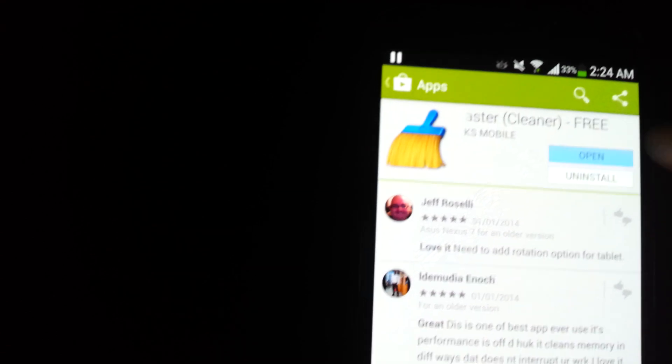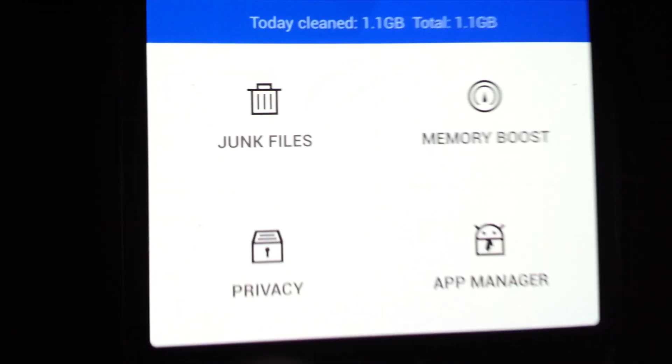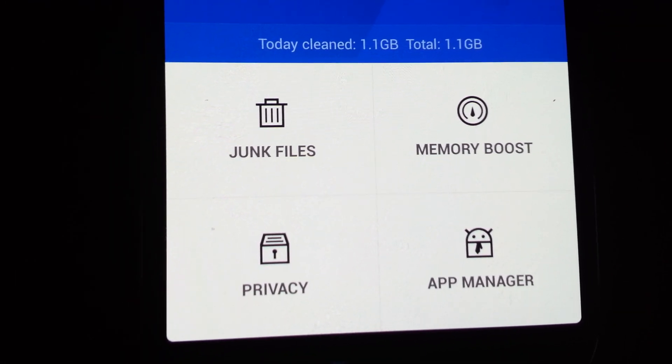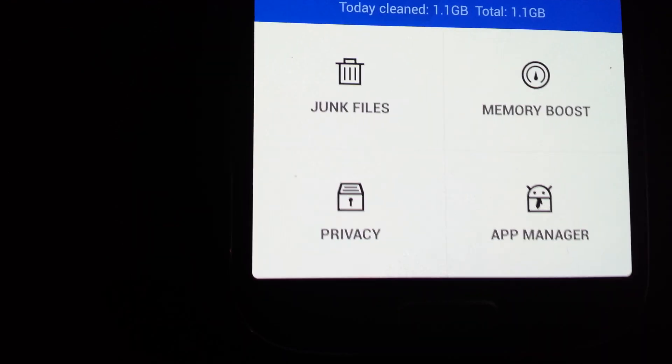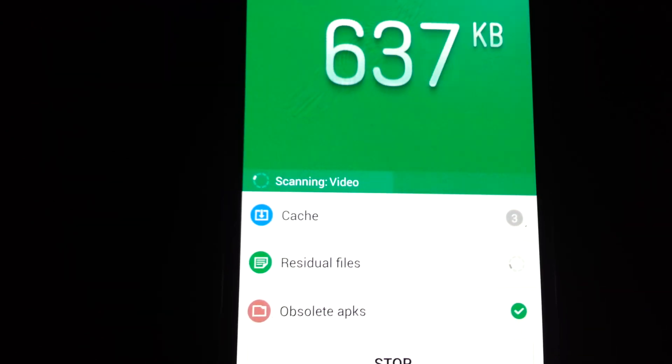Let me show you pretty much what you can do. You can see your storage, how much RAM you're using, and if you go down here it'll clear your junk files, your privacy, memory boost, and your app manager. For instance, junk files like your cached files and stuff like that — you can pretty much free up all that junk.